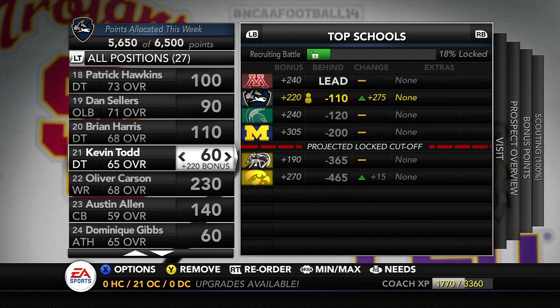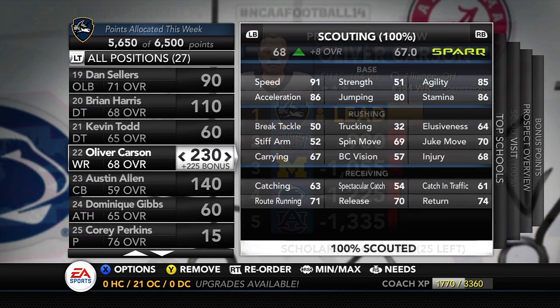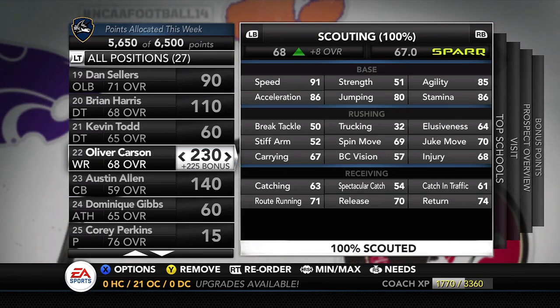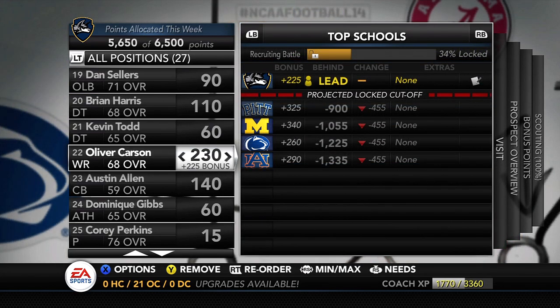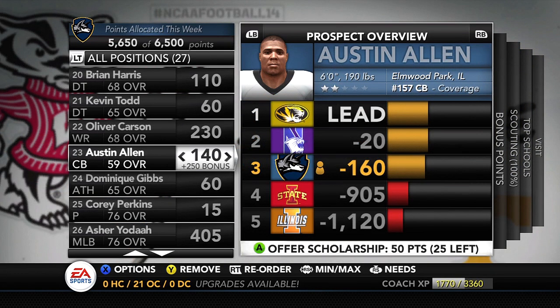Moving on to receivers. First up is Oliver Carson, 5'11", 184 lbs from Ohio — a guy I'm really looking to use more as a special teamer than anything else. His catching is 63, spec catch 54, catching in traffic 61 — not great. But 91 speed, 85 agility, 86 acceleration — he ran about a 4.3 forty. None of the other teams on his board are looking to bring him in — Pitt, Michigan, Penn State, Auburn — so we have a pretty straightforward race with Oliver Carson.